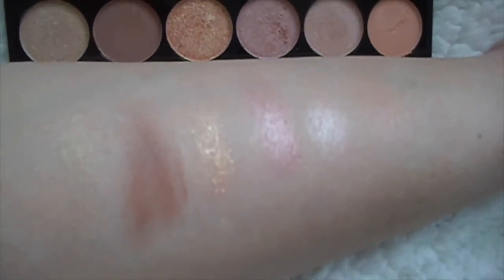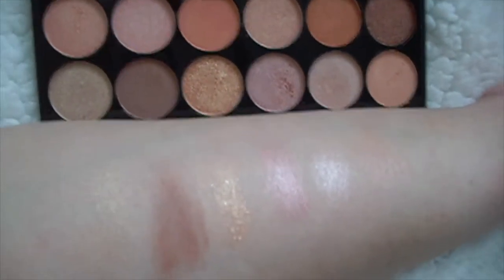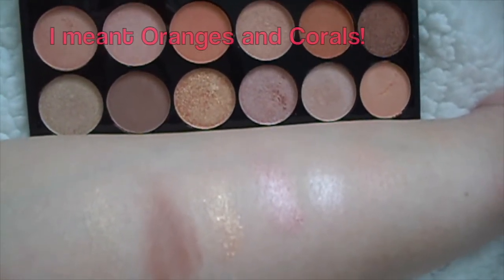So it depends how much you like shimmers. I'd say that this palette has got more shimmers than matte. But with the matte shades, you do get a lot of the orangey gold colours.